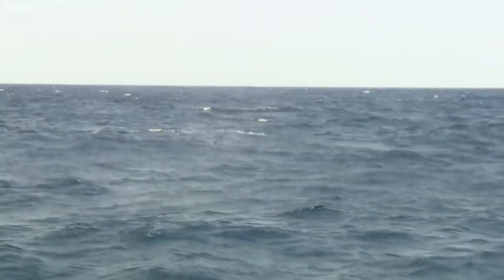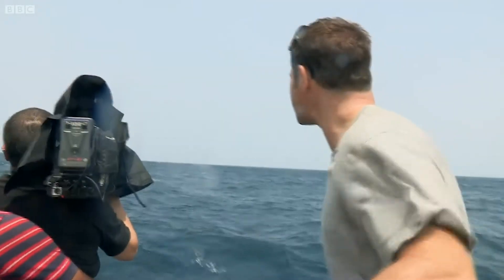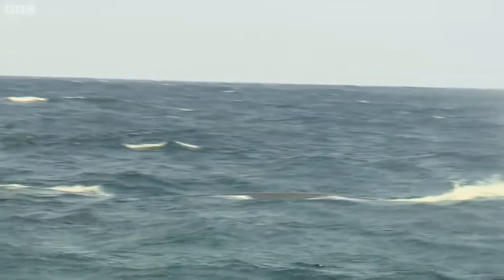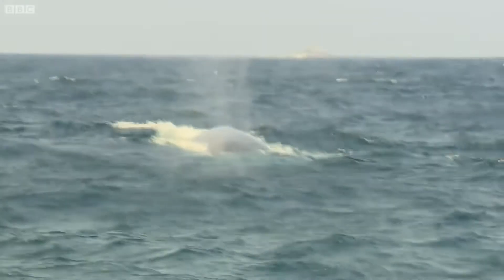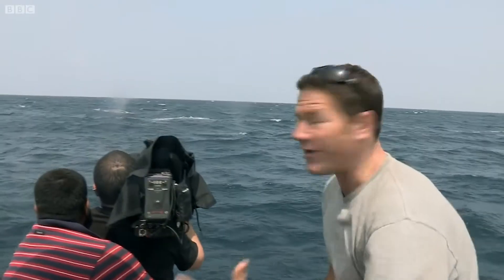There's a reason this is seen as the best place on earth to see blue whales. There's two animals side by side, and for the first time you can really get a sense of the scale of the animal. It is genuinely bigger and longer than our boat.